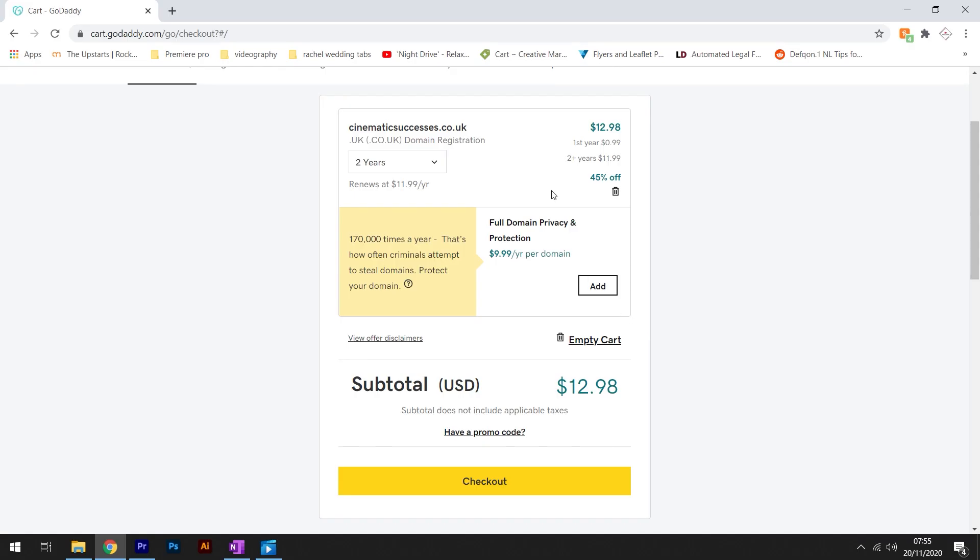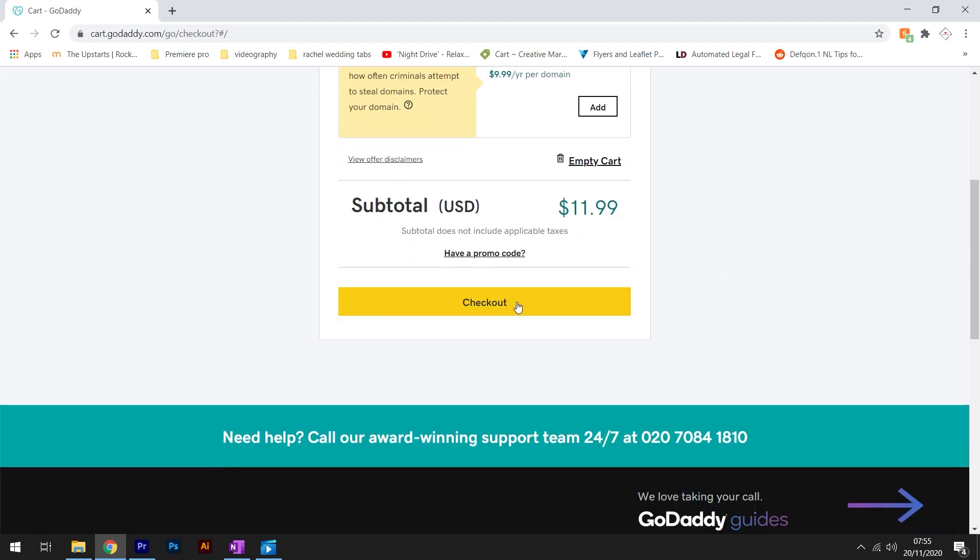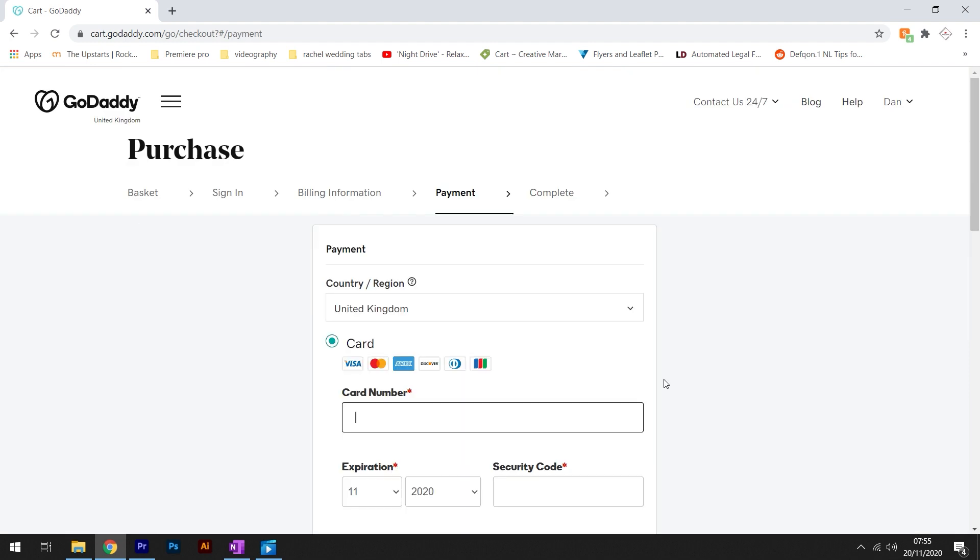You can buy privacy and custom domains, but I would say hold off on this for now as there is a more efficient way of doing it. Once you have everything you need, click checkout and add your details. Congratulations — you now own the domain to your website.